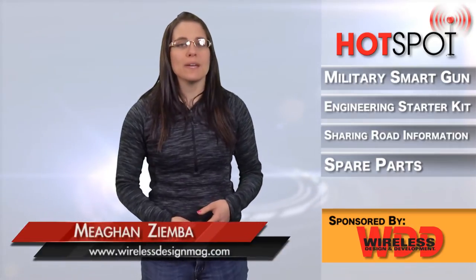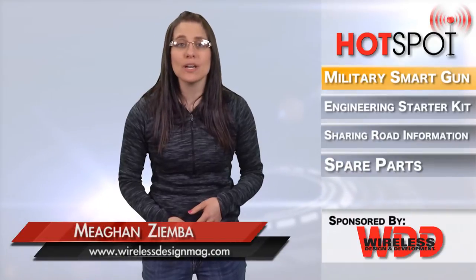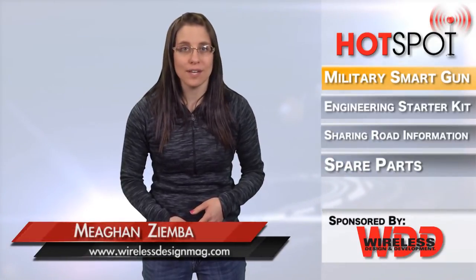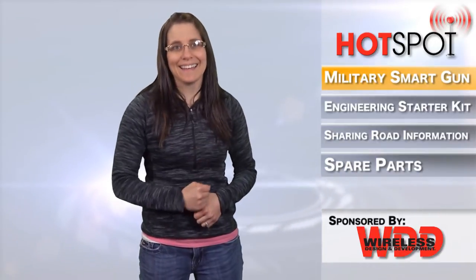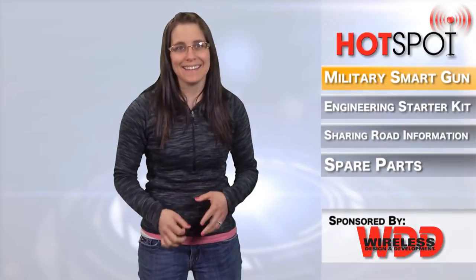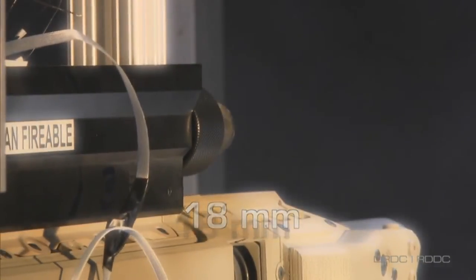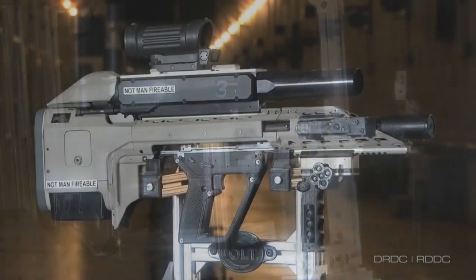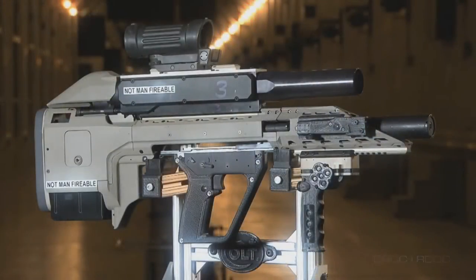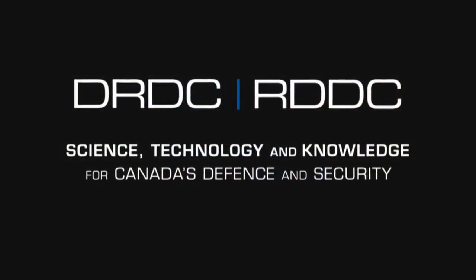The Defense Research and Development Canada, or DRDC, and Colt Canada have developed an integrated assault rifle concept for the Canadian Armed Forces. That's a lot of Canada, eh? This gun looks like it should be in a movie where there is a lot of butt-kicking and explosions. In addition to more firepower and improved accuracy, the gun is integrated with smart electronics and accessories so soldiers can generate and/or receive data from the command and control network.